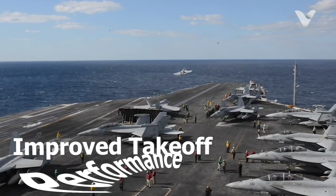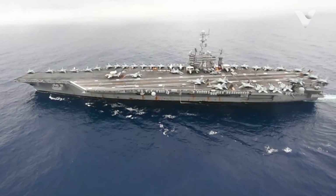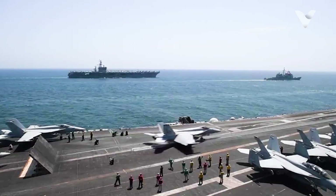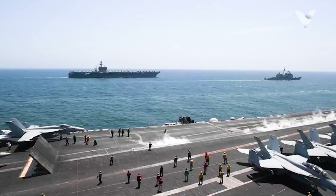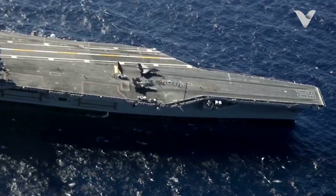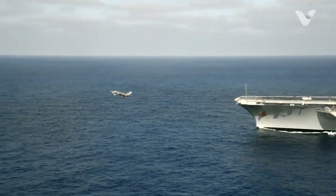Third, improved take-off performance. The angled runway also enhances take-off performance. When an aircraft takes off from an angled deck, it can use the entire length of the runway to gain speed and altitude. This is particularly important for heavier aircraft like the FA-18 Hornet or the F-35C Lightning II, which require more runway to achieve optimal take-off performance.